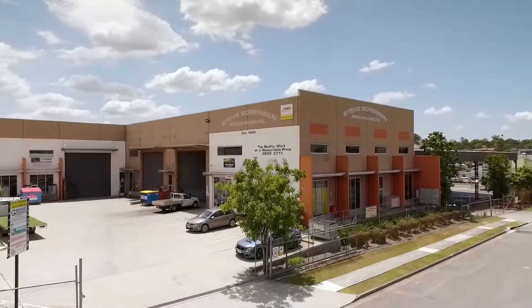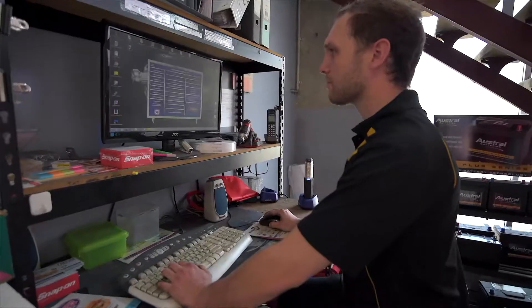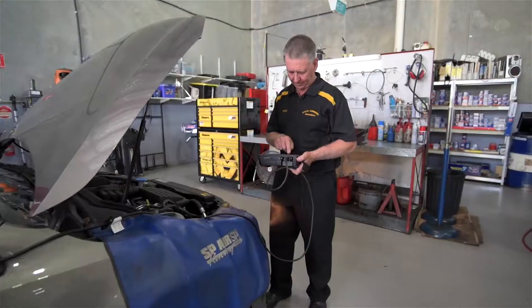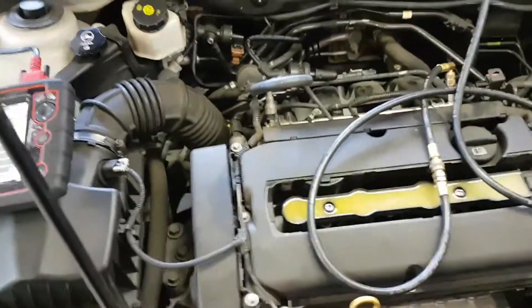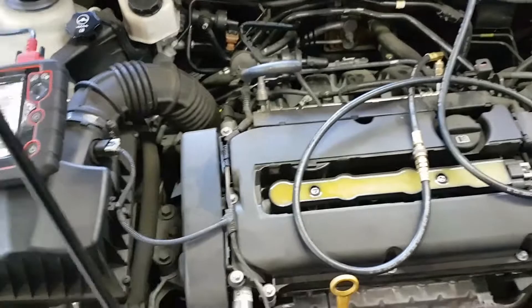Brendan from Steve Sorensen Mechanical here. Just wanted to show you a fix on a Holden Cruise that we've got in today. The customer complaint is it will run rough for the first sort of 5 to 10 seconds on a cold or hot start.